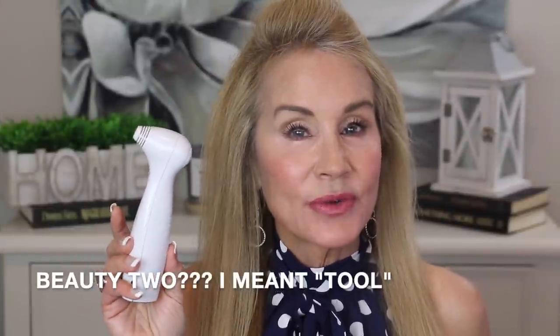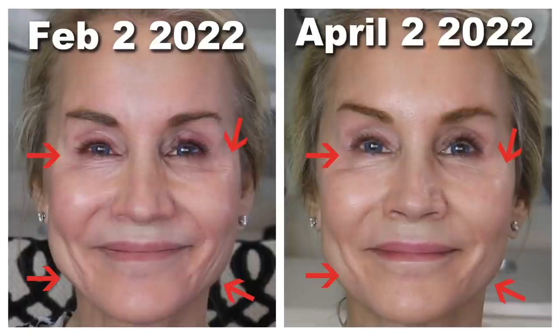Beauty tool number four is the Nira laser device, which helps reduce wrinkles. I used it for a complete 60 days and it was really reducing the wrinkles under my eyes and in my nasal fold area. I'm smiling in these before and after pictures to show my crow's feet wrinkles in their full glory and also my nasal fold wrinkles near the corners of my mouth. As you can see, my crow's feet are greatly softened after 60 days of use, and the marionette-line wrinkles near my mouth and the nasal fold lines look a lot better in the after picture.